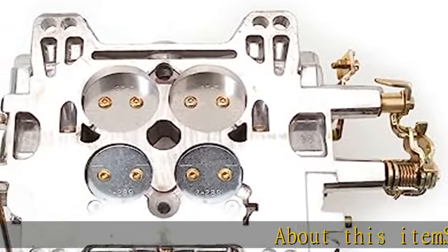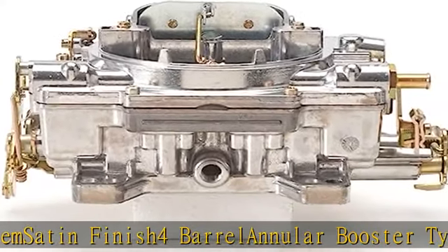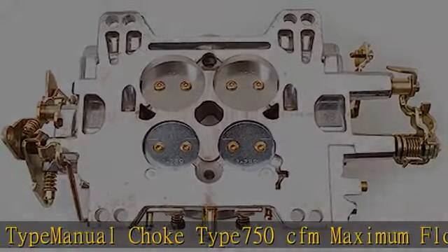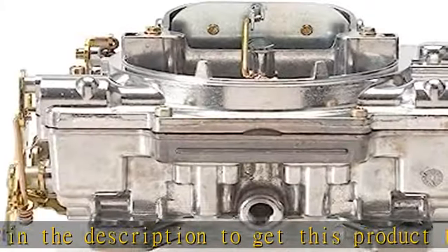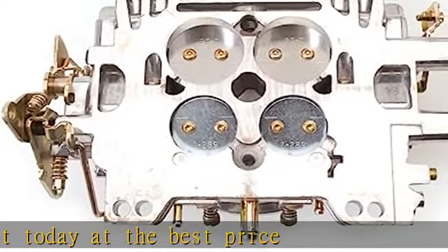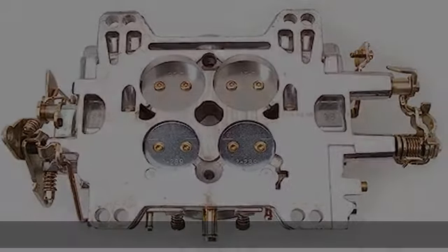About this item: satin finish, 4 barrel, annular booster type, manual choke type, 750 CFM maximum flow rating. See more product details in the description. Get this product today at the best price.